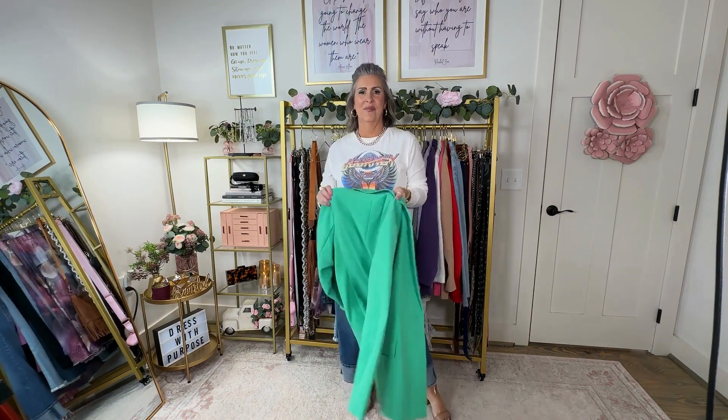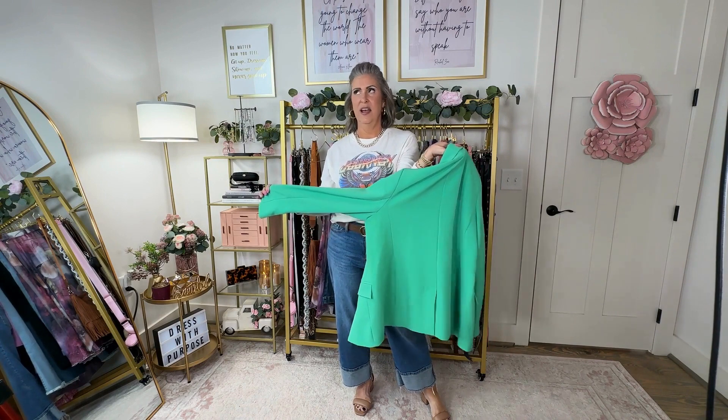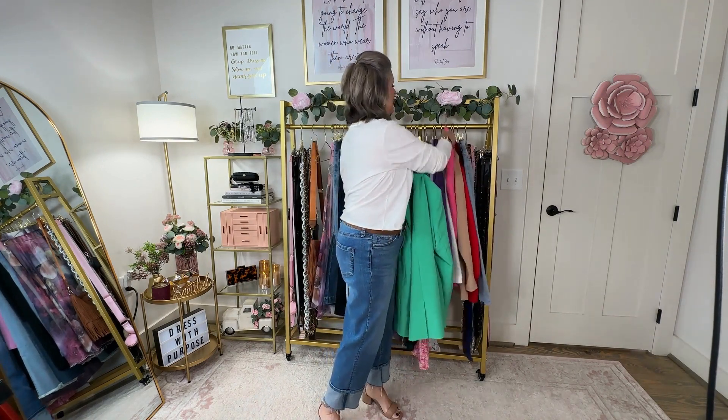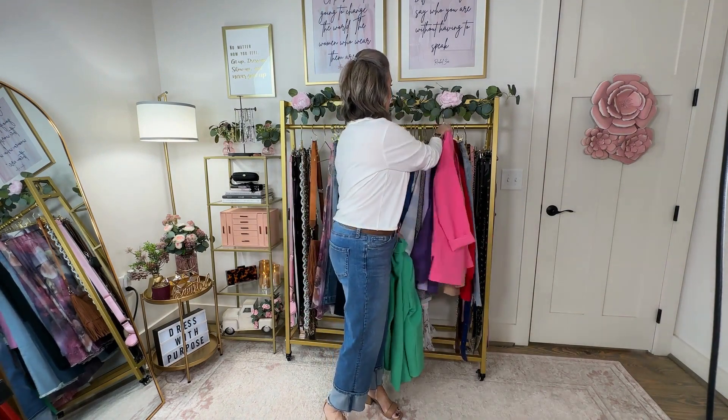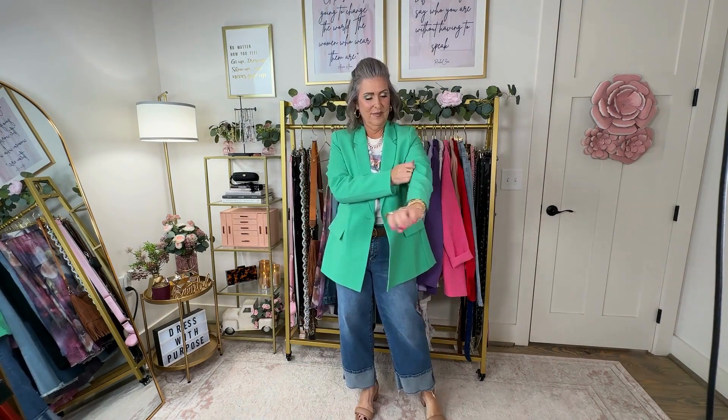Let's take this outfit to the next level for online meetings or if you work in a more casual environment but still need to take your look up a notch. Let's try on a blazer. This one is a beautiful green — they're calling it Kelly green — and it's from the Amazon brand The Drop. I also have it in a very vibrant pink. It's great quality and I just love a good blazer. One of the things I like to do is roll up the sleeves, because as a petite person things tend to run very long on me.